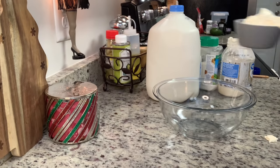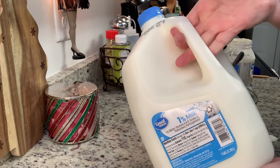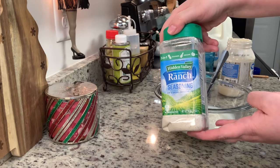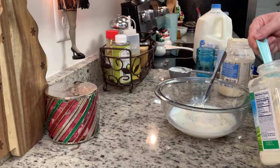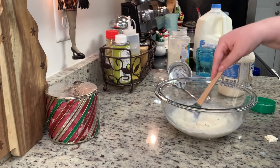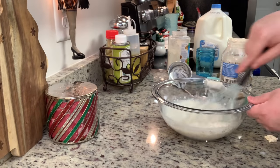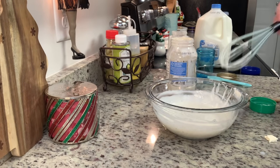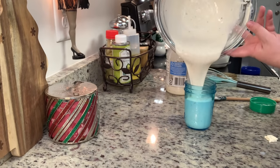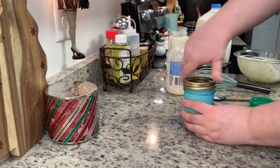Homemade ranch is just three ingredients — mayonnaise, milk, and a dry ranch dressing mix. I've used regular milk, almond milk, and buttermilk — all delicious. I'm using Hidden Valley today, but the Aldi or Walmart brands work great too. You just combine everything together, pour it into a mason jar, and refrigerate it about 30 minutes before serving so it sets up and thickens. Then I popped it in the fridge while the pizza baked.